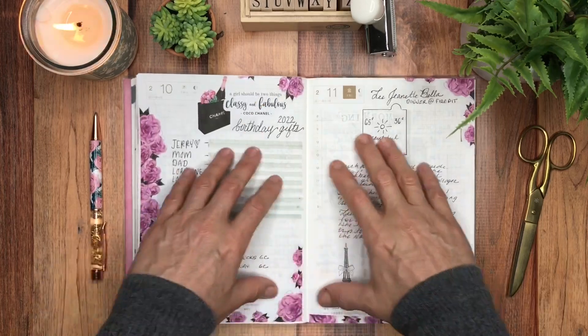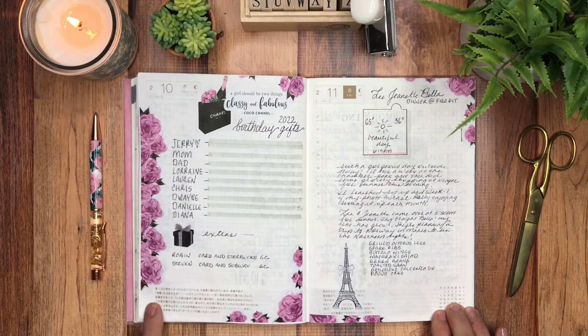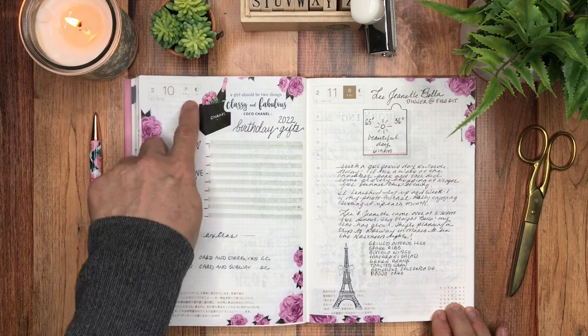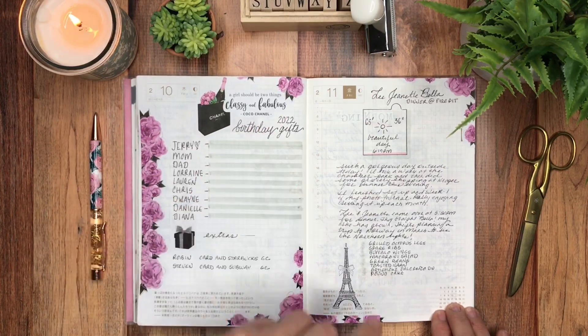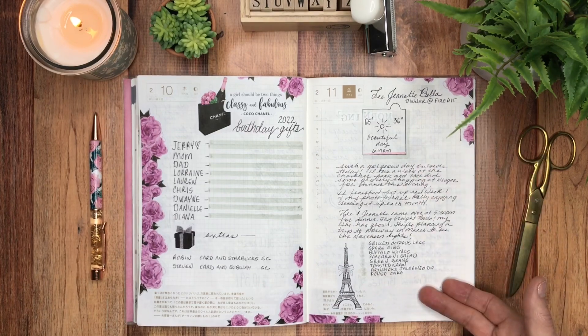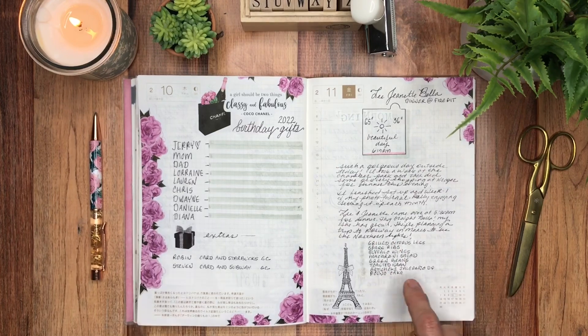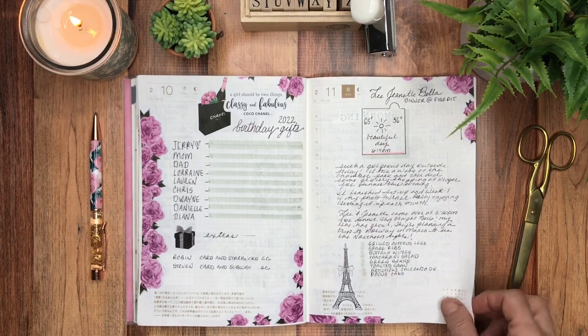This is also Live Love Posh — it's all about Coco Chanel: 'A girl should be two things: classy and fabulous.' Here I did a diary of the day we had friends over for dinner. I wrote down what we had for dinner, the date, and the weather — that was just a lot of fun.